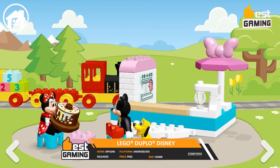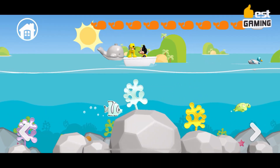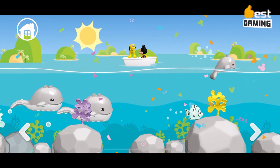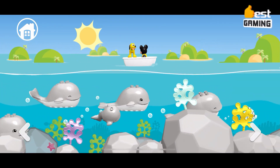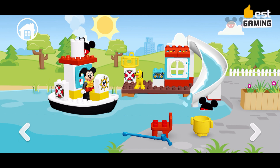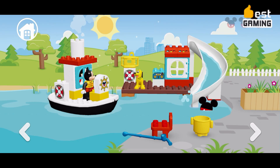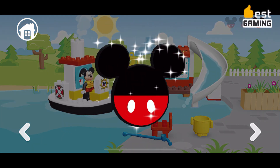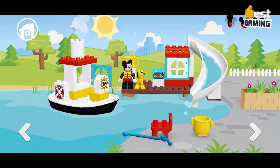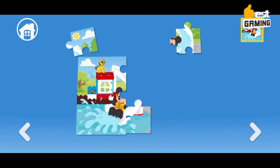Disney Mickey and Friends is a fun and educational game for toddlers and preschoolers. The game features a variety of Disney characters and locations, including Mickey Mouse, Minnie Mouse, Donald Duck, Daisy Duck, Goofy, and Pluto. Players can build structures, drive vehicles, and play games with their favorite Disney characters. The game is designed to help toddlers and preschoolers develop their fine motor skills, problem-solving skills, and creativity. Disney Mickey and Friends is a great game for parents to play with their children.